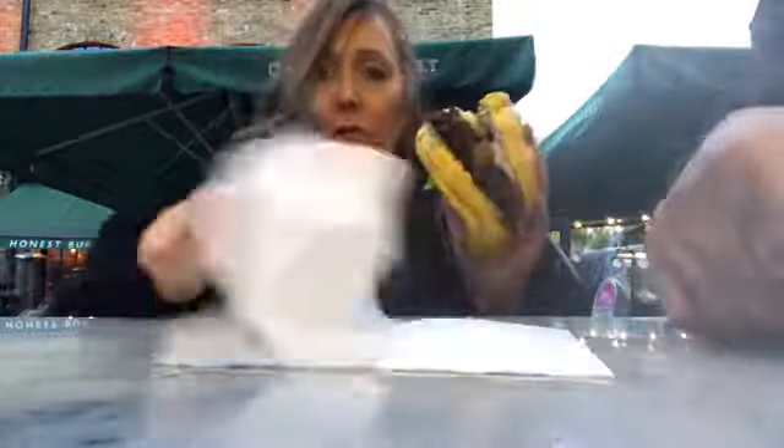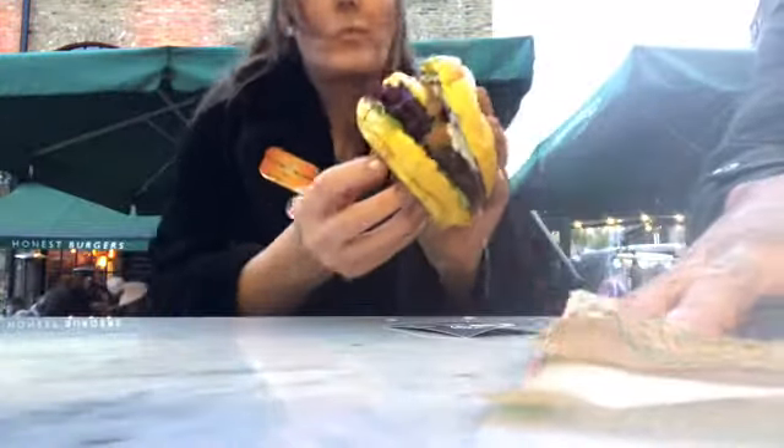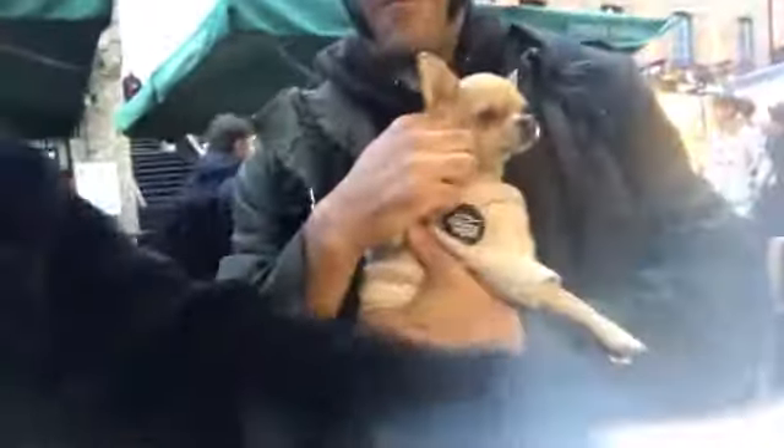Mmm. That is so lovely. Can't believe it! Look at that. Wow. And they've got these other little seitan things here — you can just come and try this.